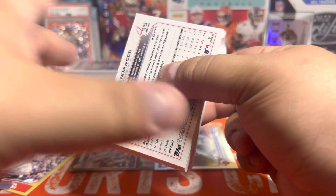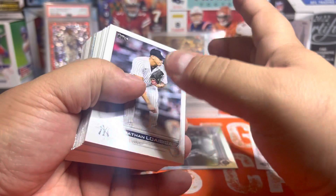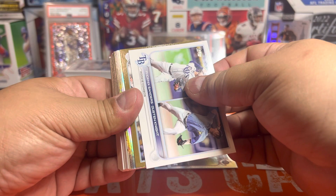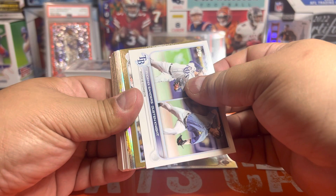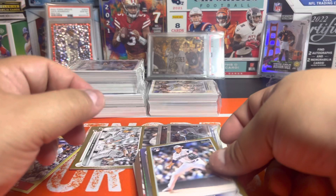Four more to go — come on, home field advantage! Julio short print? We pulled a super short print out of the last video — that was our third super short print pulled out of our hangers. And we have another gold here, but it's George Kirby — still a Mariner, just not the one we want. Doggone it, been trolled too many times by the other Mariner rookies this year.